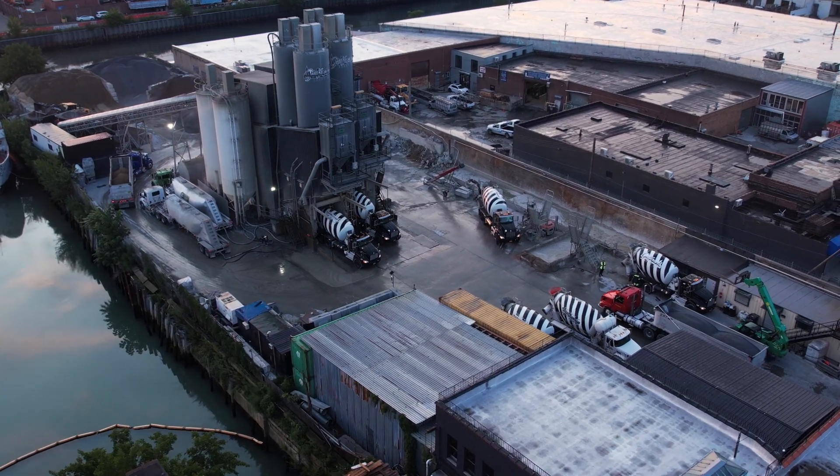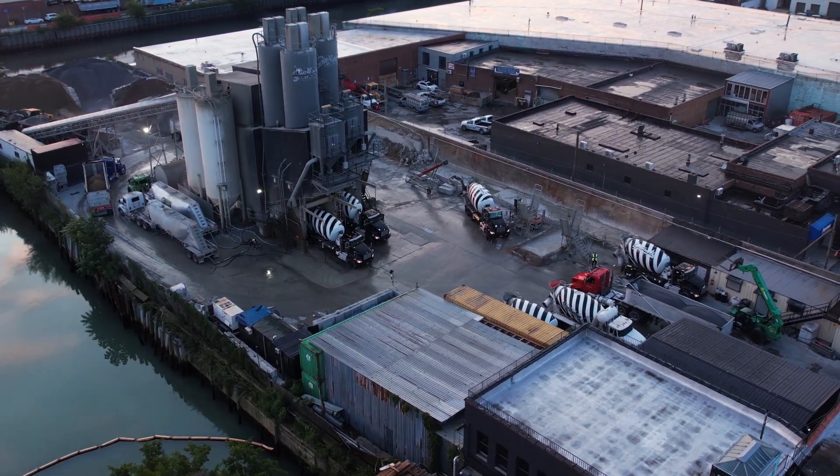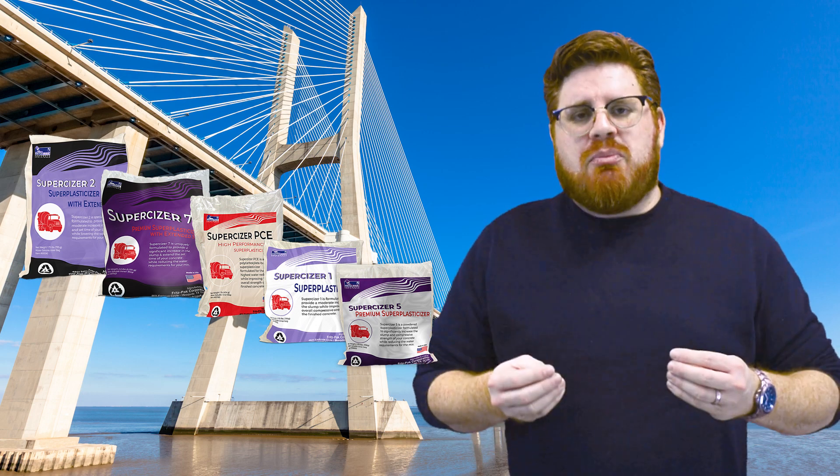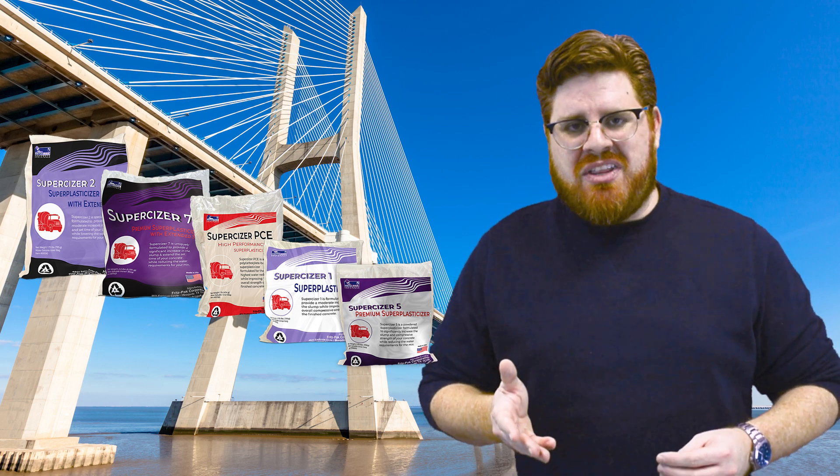So what are you, the ready-mix producer, supposed to do? The answer to this question is a commonly used concrete admixture: super plasticizers. That's right — just adding a super plasticizer can help reduce your cement needs in high-strength mixes.